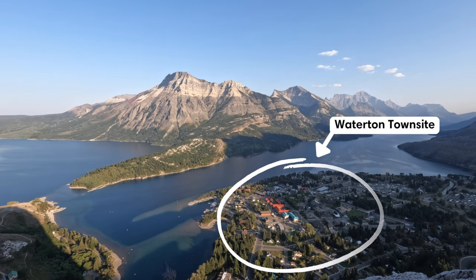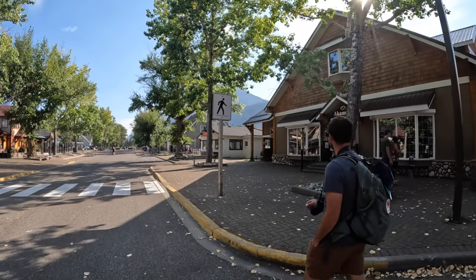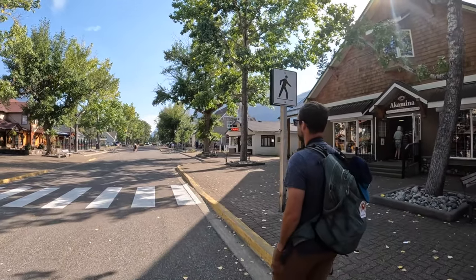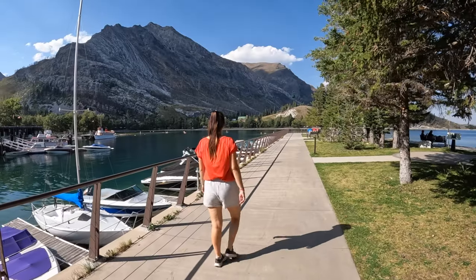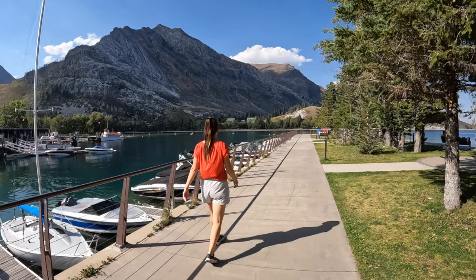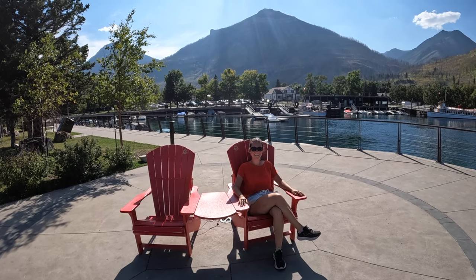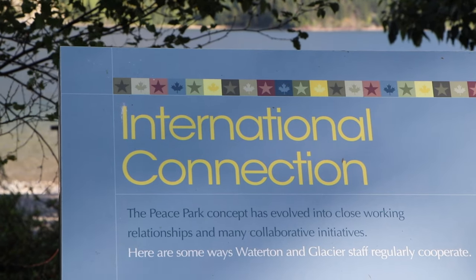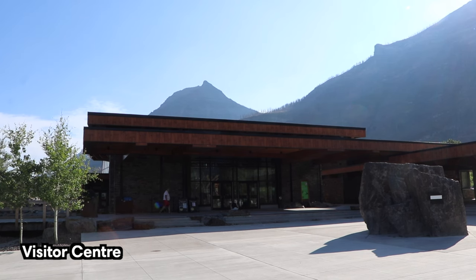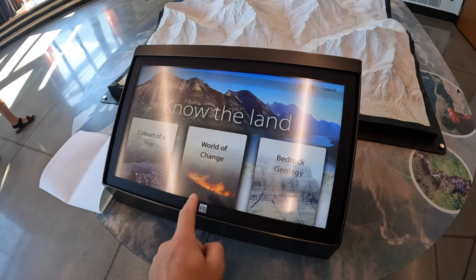Waterton Townsite is a charming village offering a lovely mix of natural beauty and small-town charm. You can stroll along the main street lined with local shops, boutiques, and restaurants, take a leisurely walk by the waterfront to admire Waterton Lake and the surrounding mountains, or learn about the rich history of the area through informative displays. The visitor center at the edge of town also offers great information with interactive displays.